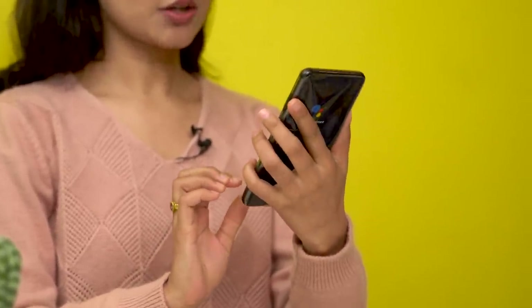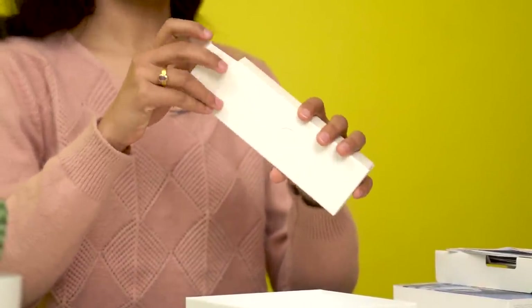Here's the phone. The phone is a charcoal black color — it's sort of a matte black. It's a classic design. Inside the box we also have a SIM ejector, some paperwork, and that's the paperwork on the side.